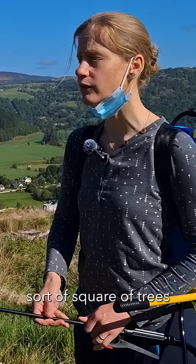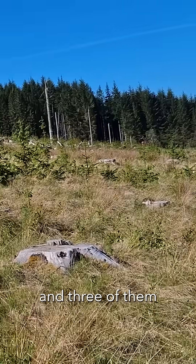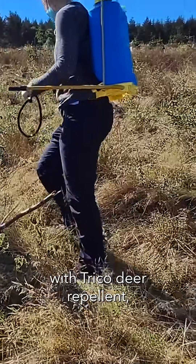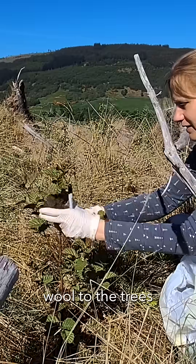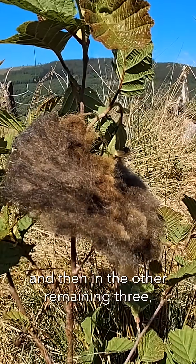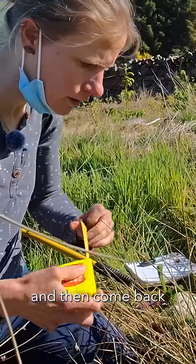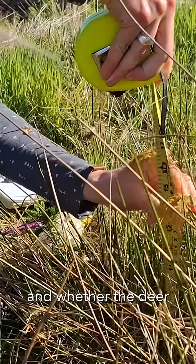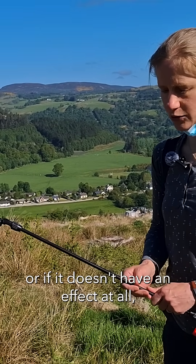We've divided this square of trees up into nine plots. In three of them we'll spray the trees with tricho deer repellent, in another three plots we'll tie bits of sheep's wool to the trees to see if that has the same effect of putting the deer off, and then in the remaining three we'll leave them with no treatment at all. Then we're going to measure all the trees and come back and measure them again at the end of the year to see if it's had any effect — whether the deer maybe don't like browsing these ones as much as the untreated ones, or if it doesn't have an effect at all. We'll see.